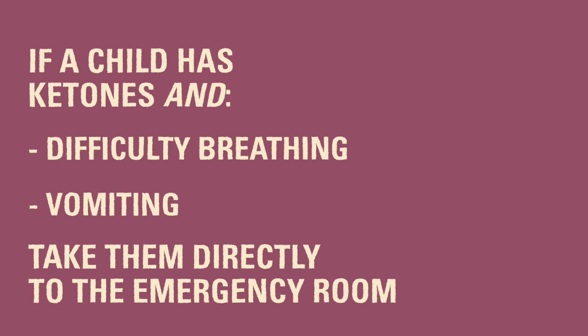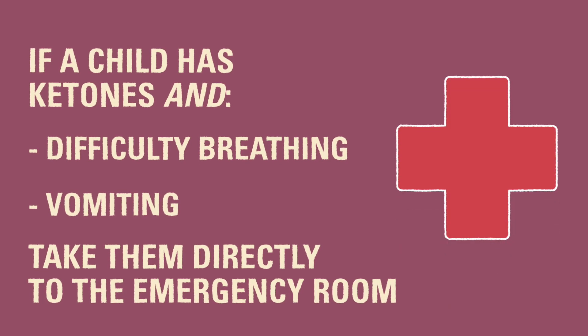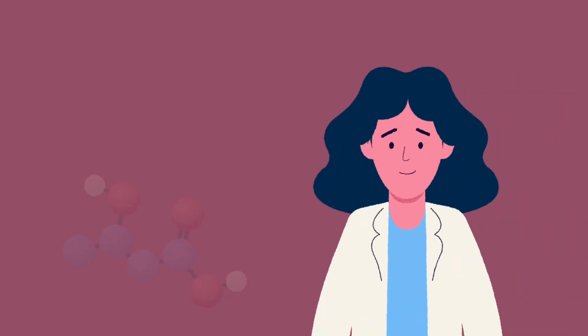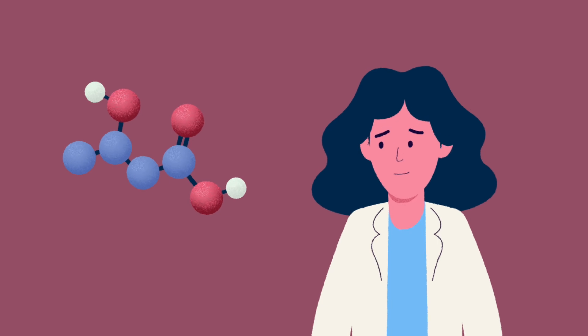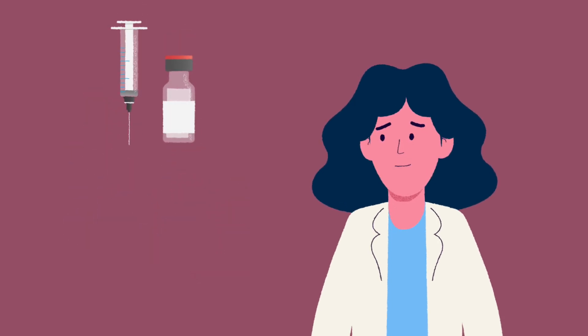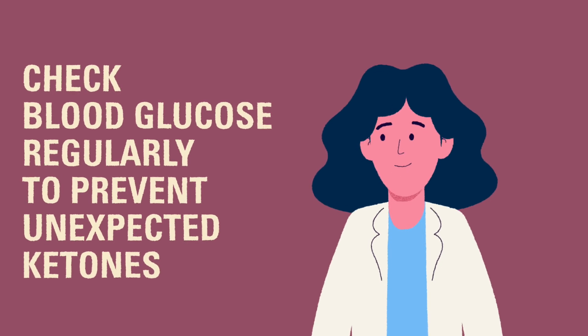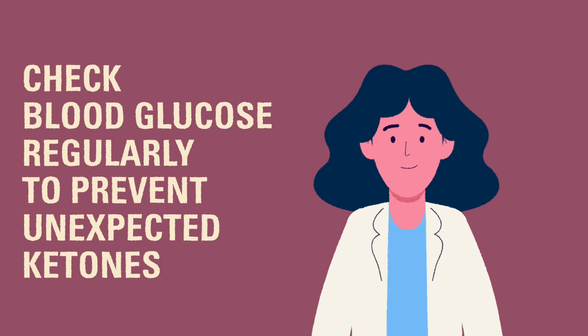If the child has ketones with either difficulty breathing or vomiting, you should take them directly to the ER. You can call the diabetes care team for assistance if you have any questions. Ketones can be quite serious, but they are easy to treat if caught quickly. It's best to check a child's blood glucose regularly because it may be important to follow up and check for ketones without much warning.